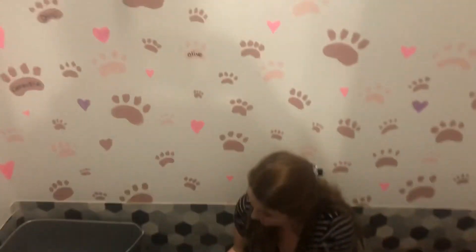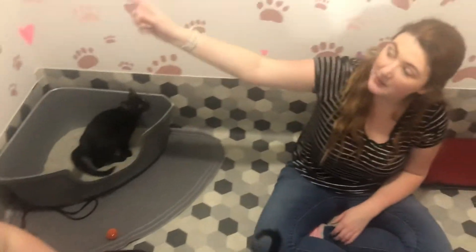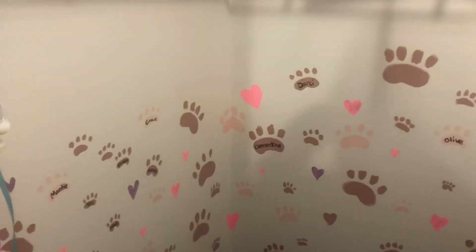If you notice around, you can see these little paw prints everywhere. Those are all the foster kittens. We're going to add the names of all the ones that go off to get adopted. I see Olive on there. What are some of the other ones?